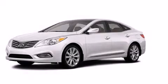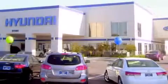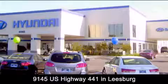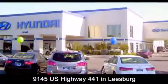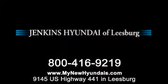Stop by today and test drive this automobile for yourself. Jenkins Hyundai of Leesburg is conveniently located at 9145 US Highway 441 in Leesburg. Contact us to find out about our financing specials or visit us at MyNewHyundais.com.